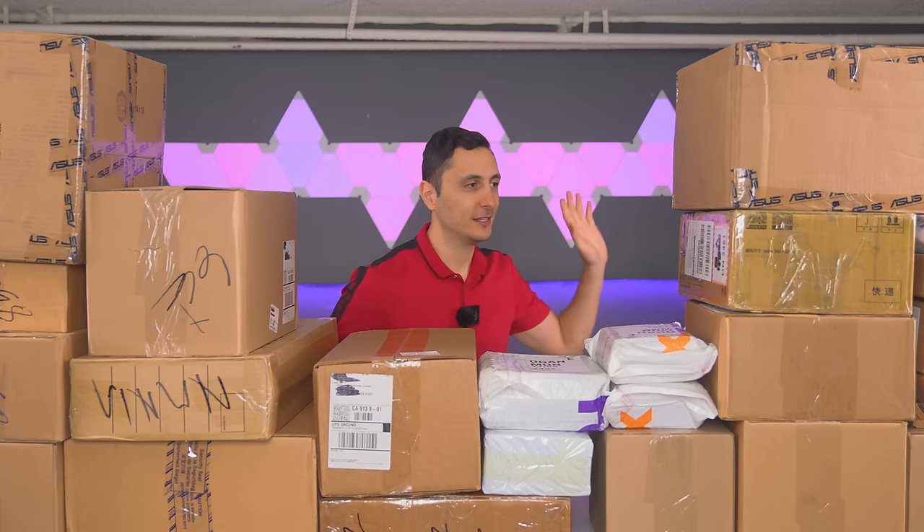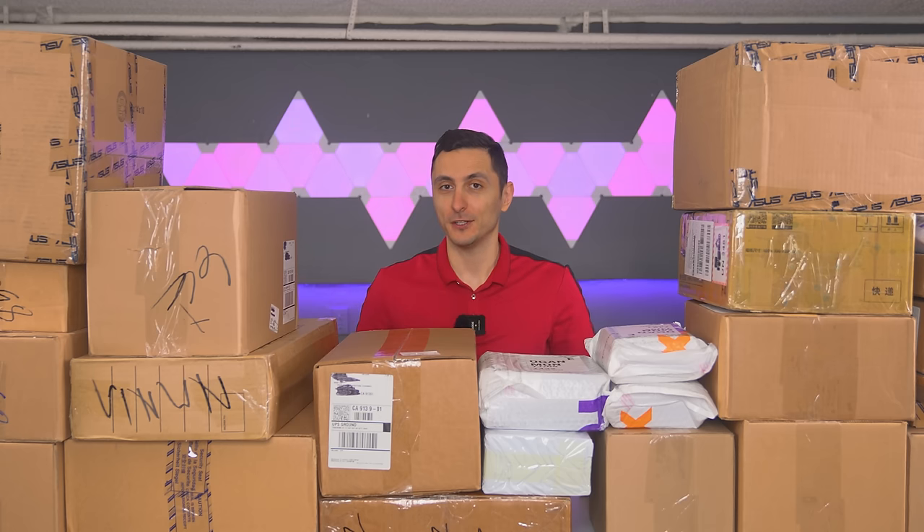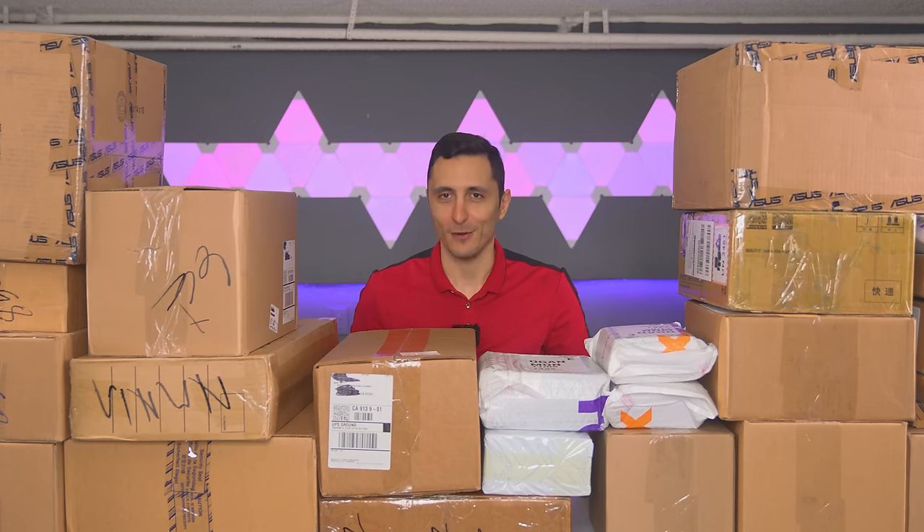It easily tops off the other ones I've done in the past. With that said, I hope you guys clear the rest of your day because this is gonna be a long one and a very juicy one. So let's get started.